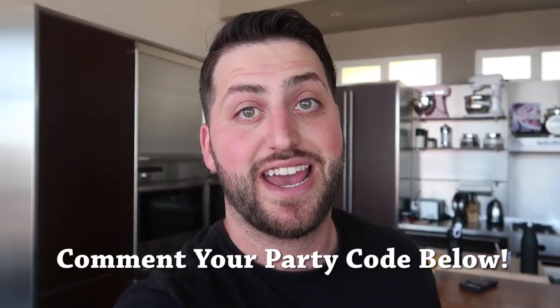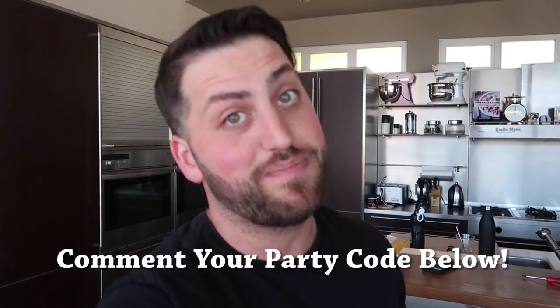I just think this is a really fun way to connect with you guys, so download the Uptime app — I'm going to put a link in the description. Make sure you comment your party code in the comments, and then on Monday between 3 PM and 5 PM Pacific Standard Time I'm going to hop in and we'll vlog it. Now let's go ride the couch!